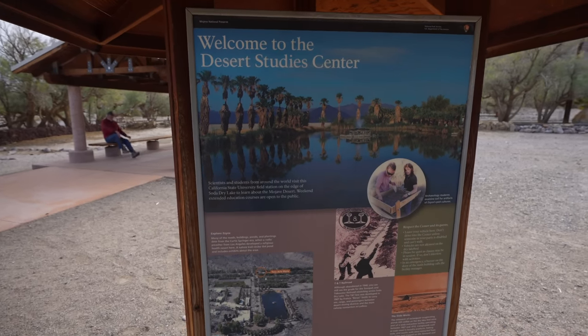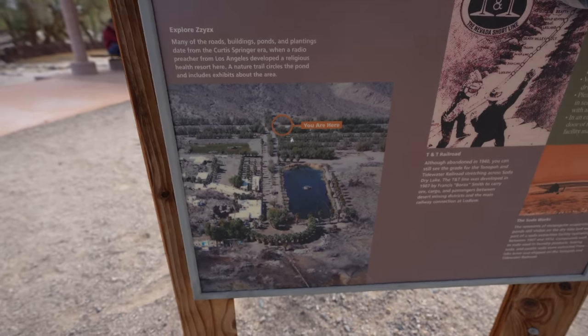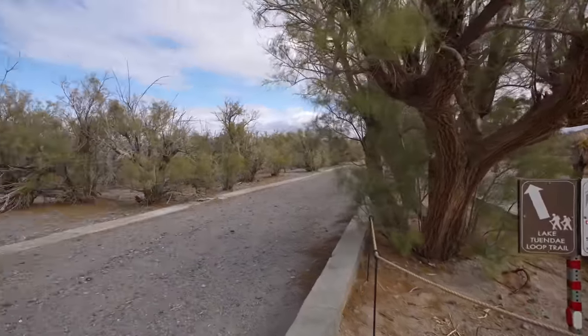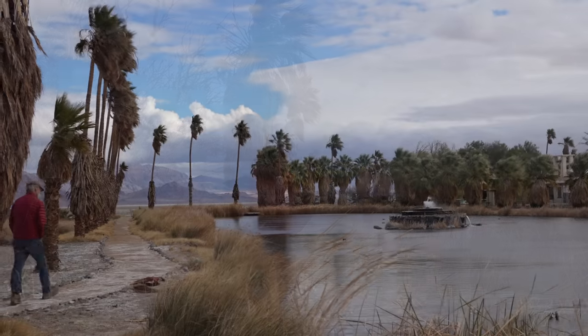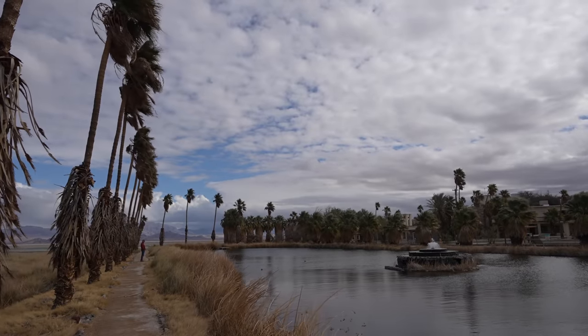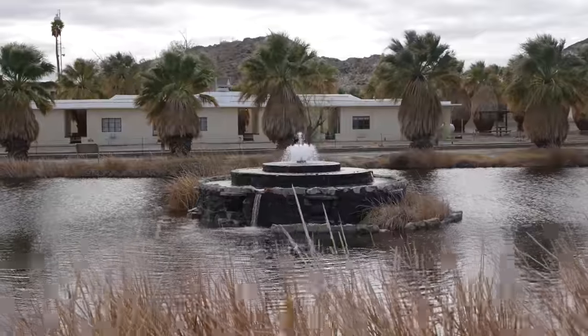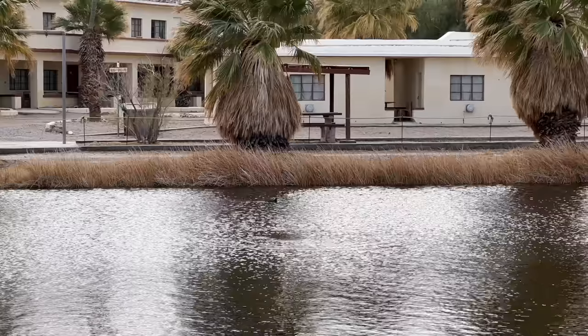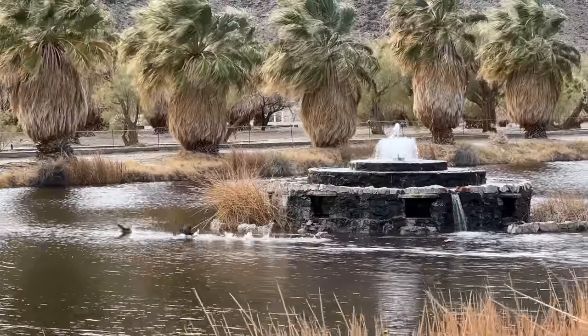We made it to Zzyzx and the Desert Study Center — here's the parking area where we're going to explore. I haven't been here in about five years and it was closed for a couple of years during COVID, so I'm excited to finally see it again. The buildings are closed to the public because they're part of the desert study center, but we can do the lake loop trail. This area was once home to a spa and health resort created in the 1940s by a radio evangelist — I'll link to another video on that history in the description. All that's publicly accessible now is the half-mile trail around the lake — it's a beautiful area, and you can see lots of birds playing in the water and a small fountain in the middle. This is an artificial lake created for the health resort, but now it's home to many different birds.